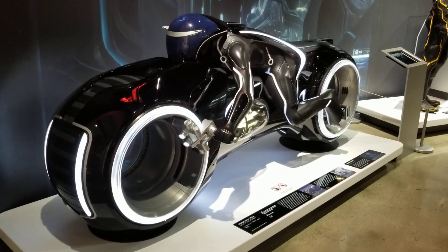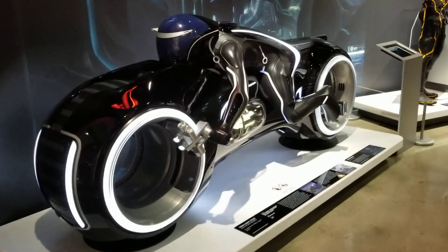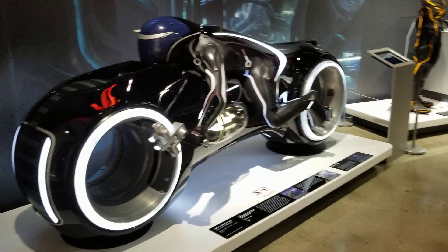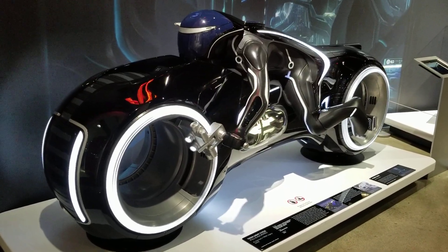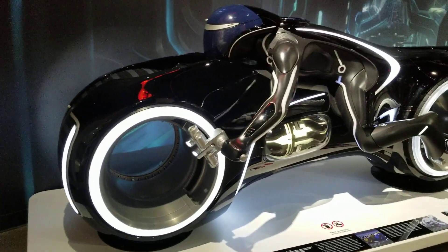This is Anna Marco at the Peterson Automotive Museum — my favorite place because every day is a car party. This is the fifth generation Tron light cycle from the movie.